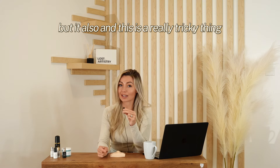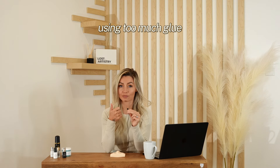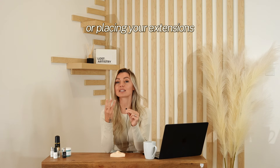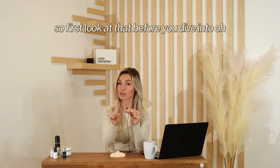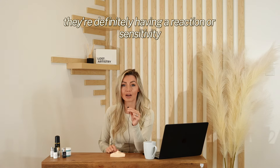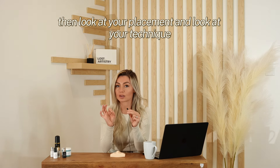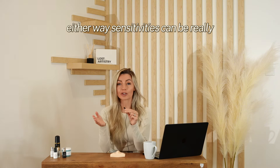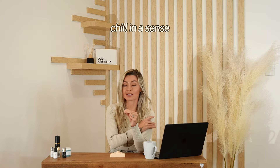But this is a really tricky thing — it also could be a sign of you as a lash artist using too much glue, sticking more than one extension or natural lash together (getting stickies), or placing your extensions either too close to or on the skin. So first look at that before you dive into 'they're definitely having a reaction.' Look at your placement and your technique — is there something you could have done wrong? Yes or no.